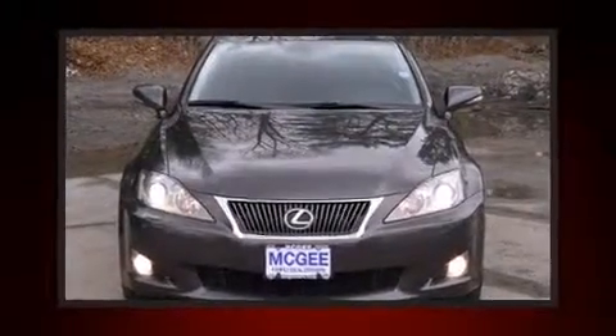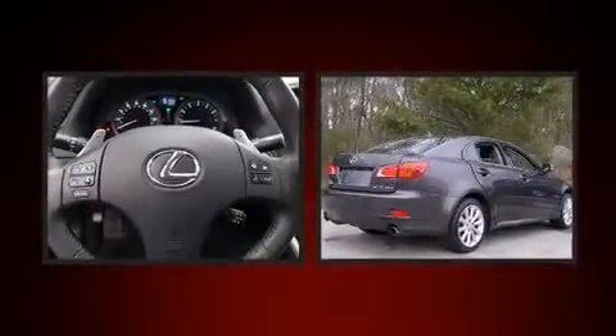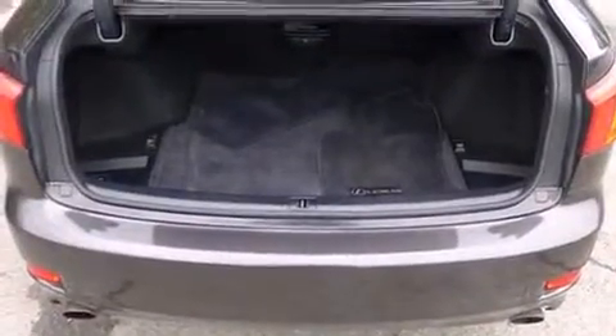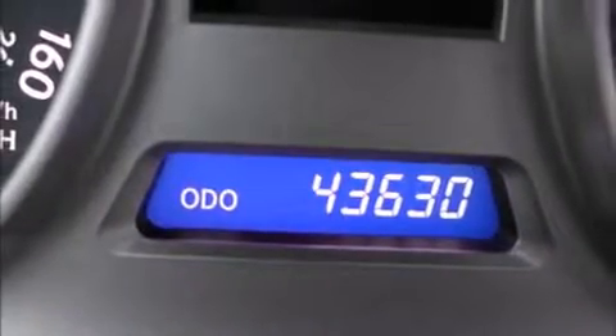Get excited about the 2010 Lexus IS 250. This four-door, five-passenger sedan still has less than 45,000 miles. It features all-wheel drive versatility, an automatic transmission, and a refined six-cylinder engine.